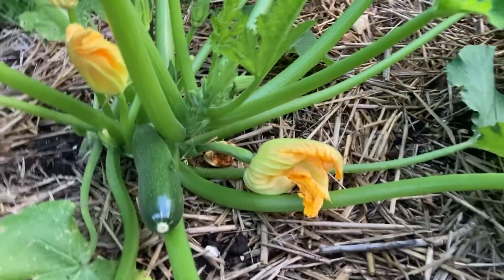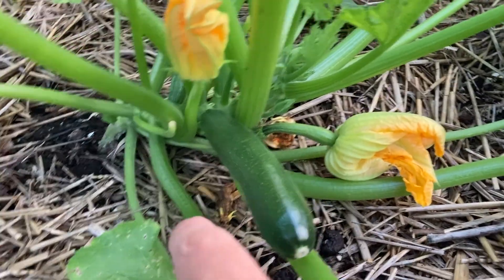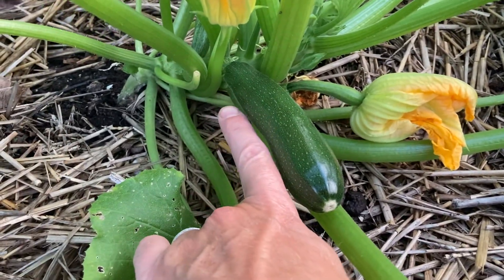Over here in the squash bed — we've got a zucchini. It's still little.